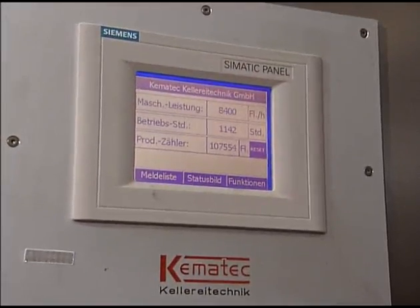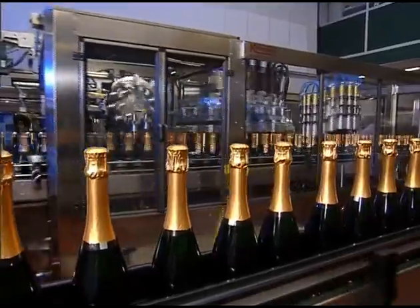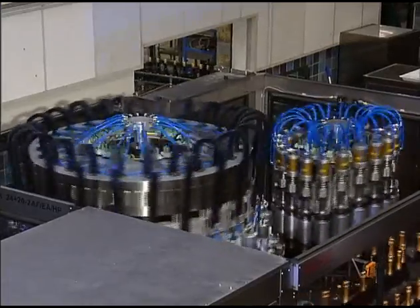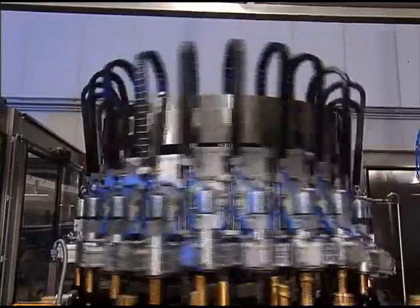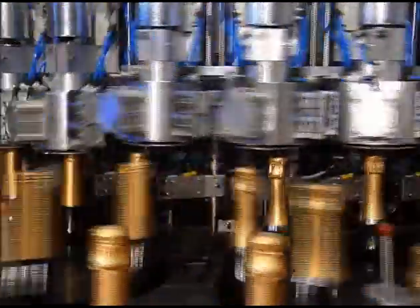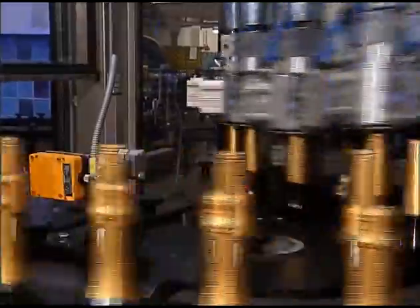The MBK24 at Henkel has two carousels. In the first carousel, the bottles are aligned at 24 stations and the capsules are then pre- and finally pleated.